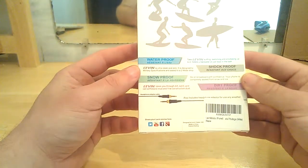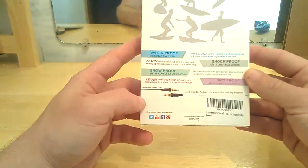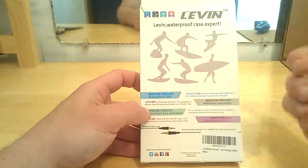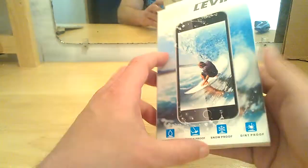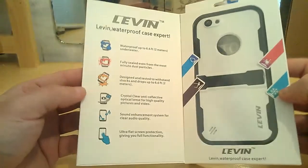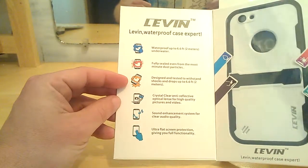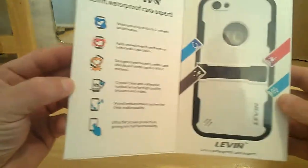On the back here, this will be your adapter cable that they're mentioning that you get. It's waterproof, snowproof, shockproof, and dirtproof — good for every outdoor activity. This does open up. Once again they go over all this stuff. Levin is the waterproof case expert, which I'm starting to believe by the looks of this.